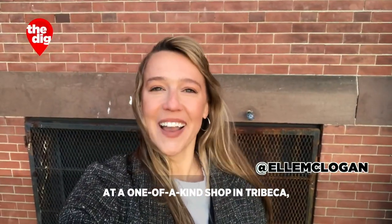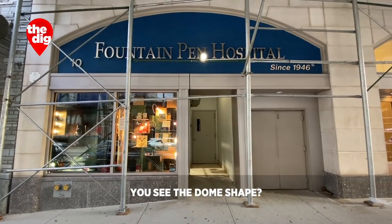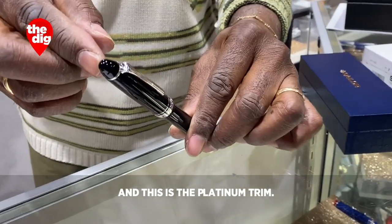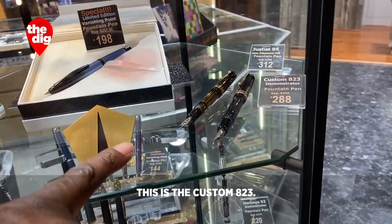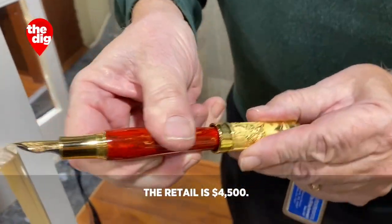At a one-of-a-kind shop in Tribeca, an age-old art is the family business. You see the dome shape? That's the 1911. I'm a sailor and this is a platinum trim. This is a remake of the 1950s, 1940s, par 551. This is the Custard 823. It comes in either smoke or it comes in amber. The retail is $4,500.